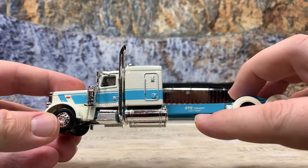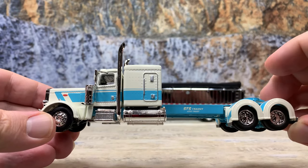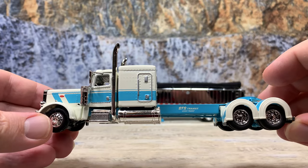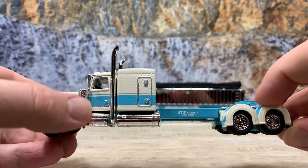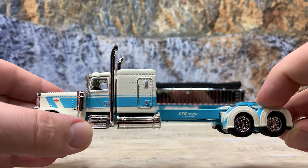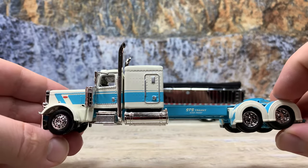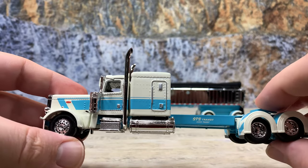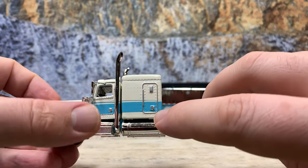STS Transit and USDOT 766557 are painted there on the frame. It has chrome fuel tanks, chrome straight pipes, chrome breathers, chrome mirrors, chrome battery box and air tank and steps, ten-hole chrome wheels front and rear, and soft rubber tires. The outline of the sleeper door is silver, as is the vent and the door handles. The outline on the regular door is also in silver.